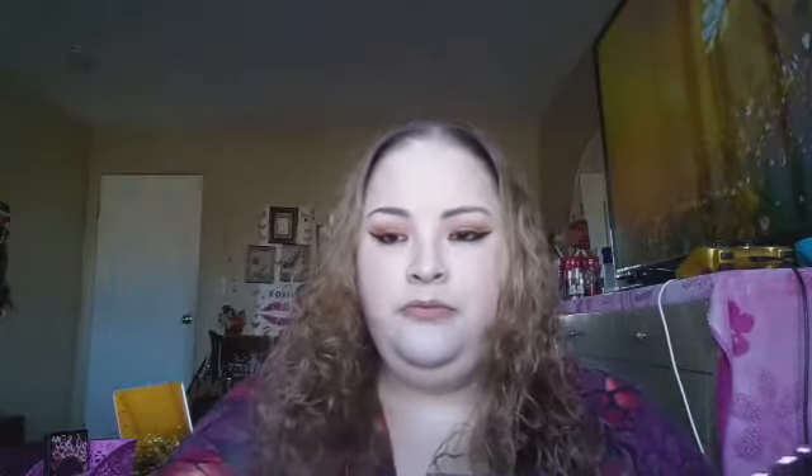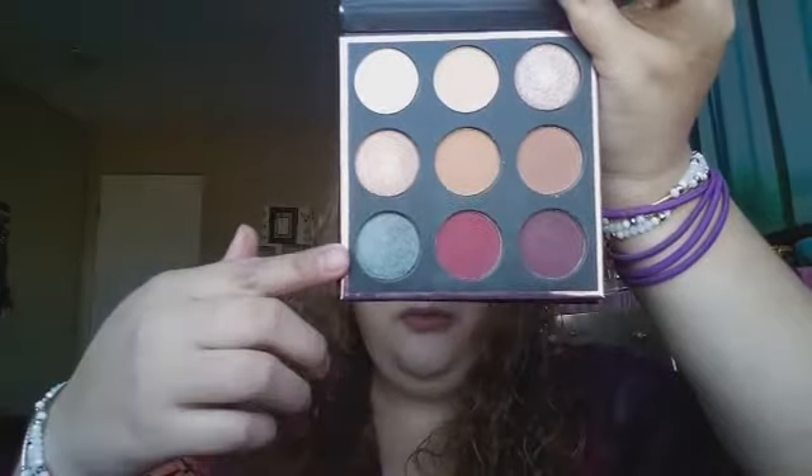I got the Manny MUA eyeshadow palette by Makeup Geek — this was $4.49. Here's how the packaging looks, and here is the palette. It has the shade names on the back and the eyeshadows are really pretty. I'm going to do swatches of four of them. Here are the colors.